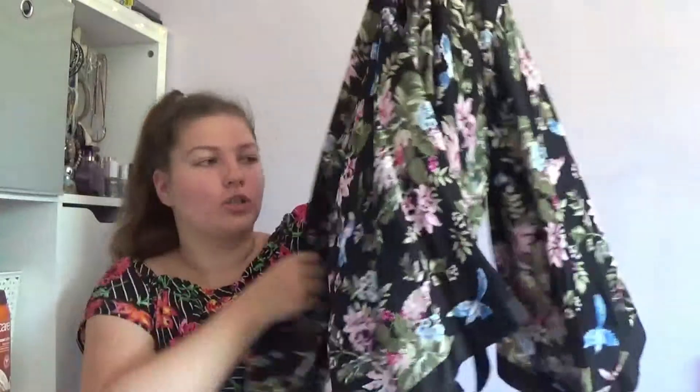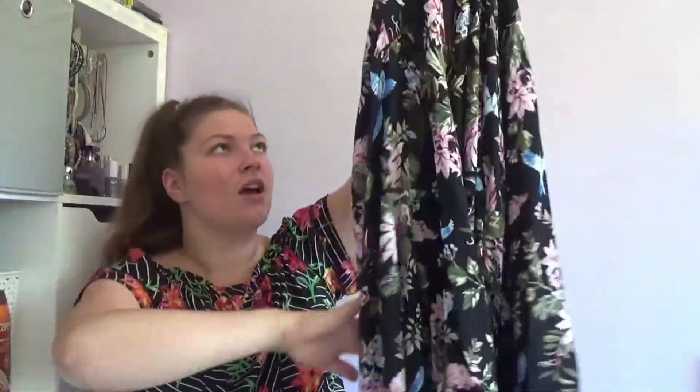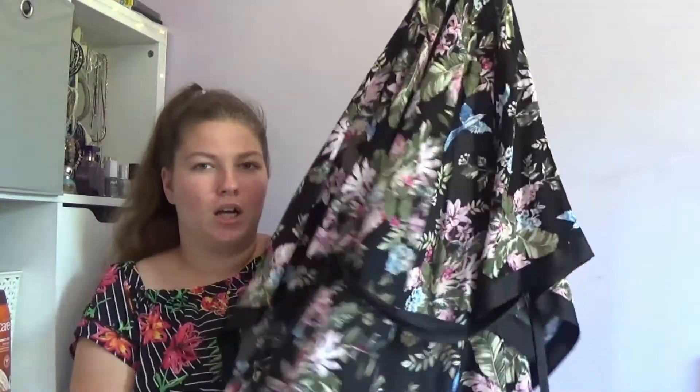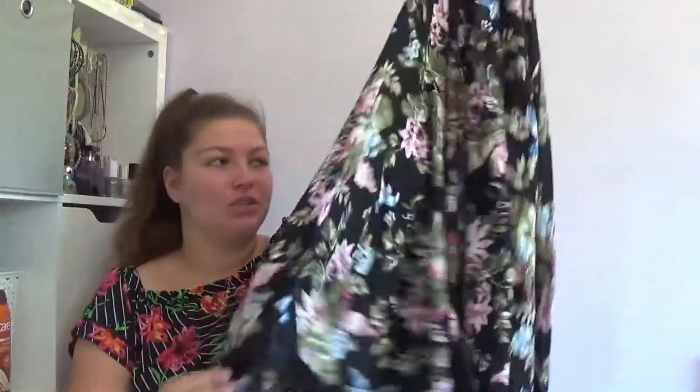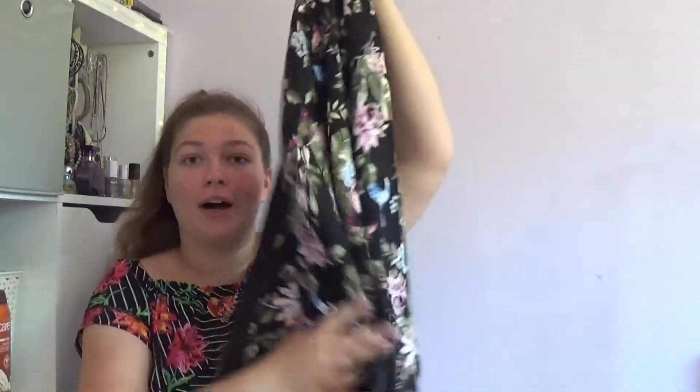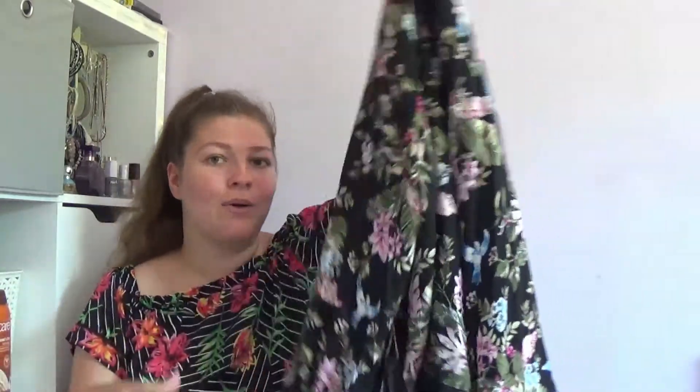I wanted a nice dressing gown for summer and spring that wasn't really heavy or warm. So I got this gorgeous robe in a gorgeous pattern with these really flowy sleeves from Primark — it was in the laundry section. I just really like it. It's like the softest material ever and it's perfect for summer. I had to get it because I went in looking for a light robe I could wear in the summer.